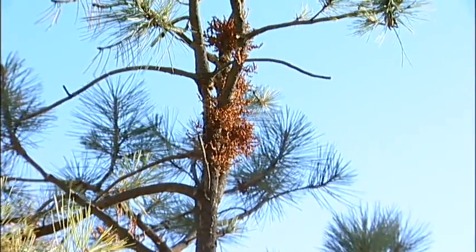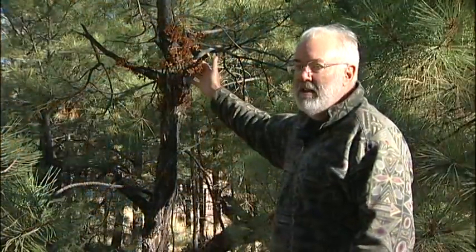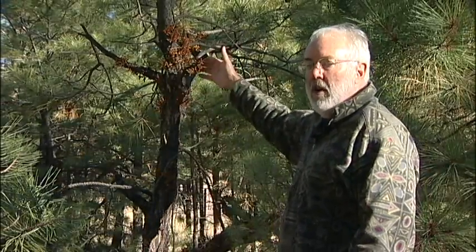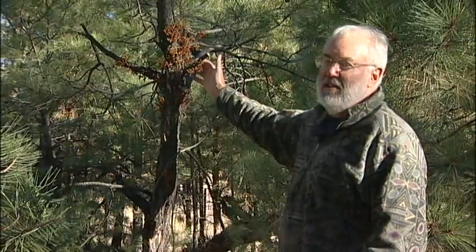When a tree becomes severely infected, like this small ponderosa pine tree, the mistletoe is sucking nutrients out of the tree, decreasing its growth. They start growing slower because a lot of the food they're producing is going into the parasite.